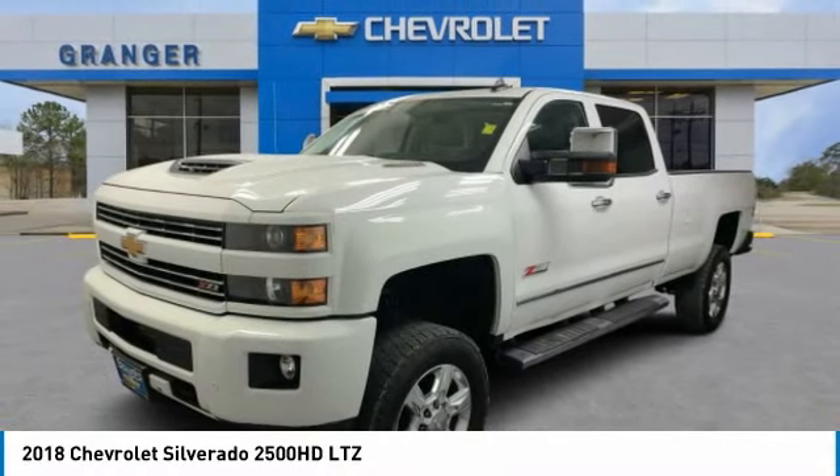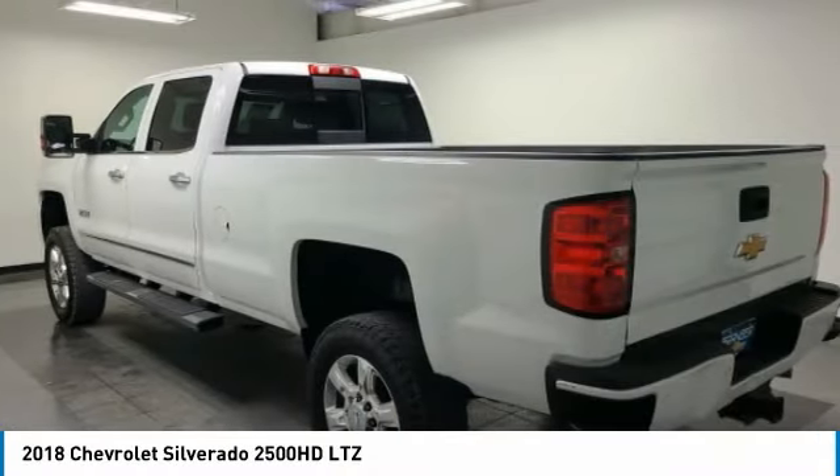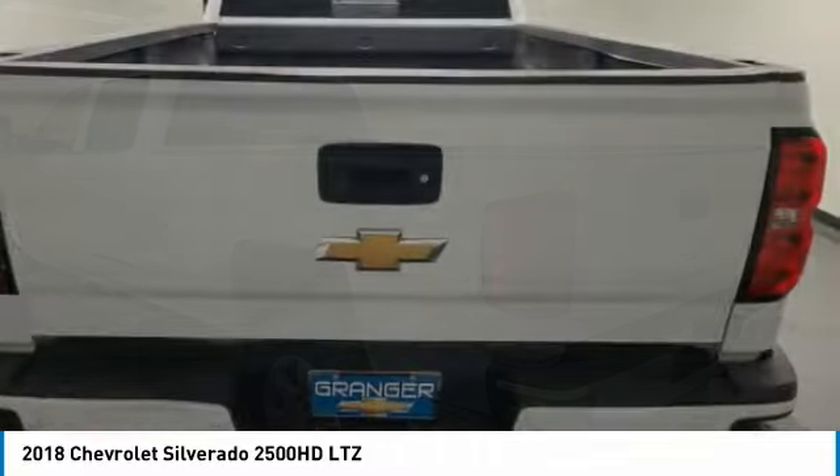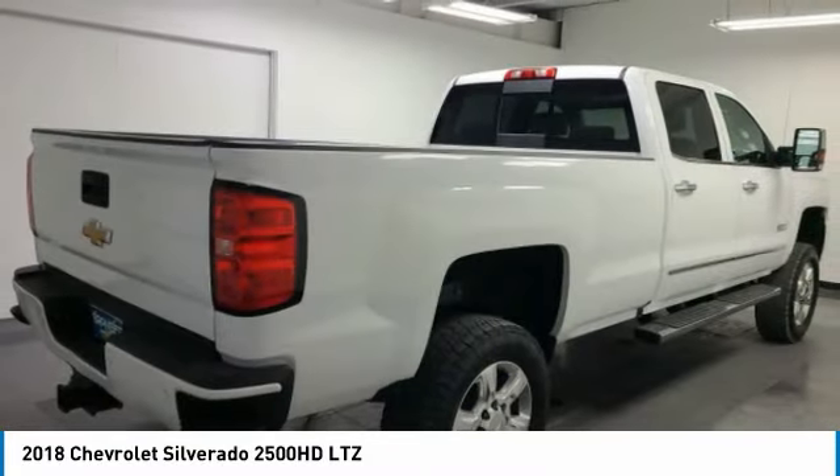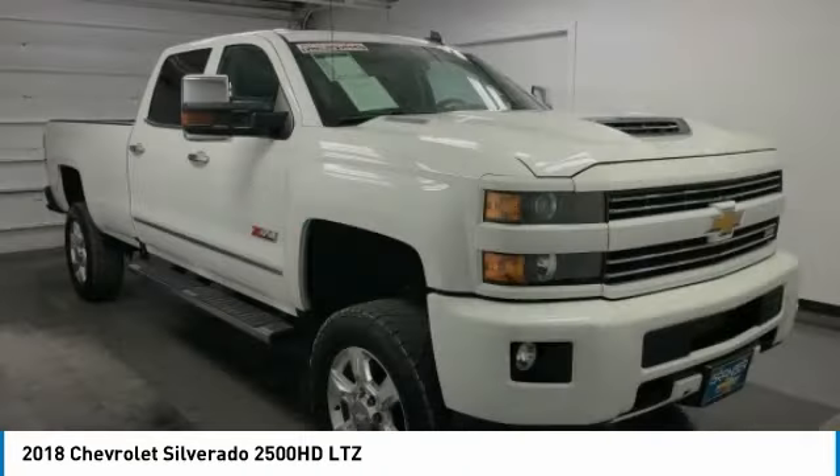You are going to love the 2018 Silverado 2500 HD. This pickup truck pulls unlike any other. This vehicle has less than 115,000 miles.